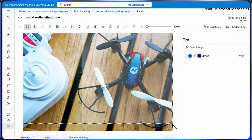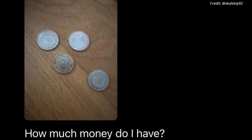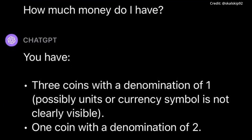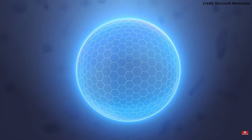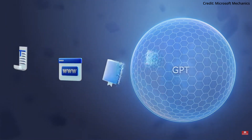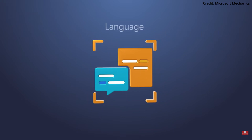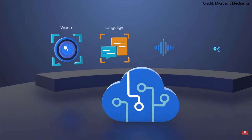Training GPT-4V was a task of mammoth proportions. The process, much like nurturing a sapling into a towering tree, required meticulous care, a vast pool of resources, and a keen eye for detail. The initial phase of training GPT-4V was akin to that of its predecessor, GPT-4. It required the model to predict the next word in a sentence — a task that might seem simple to us humans, but is a complex puzzle for a machine to solve.